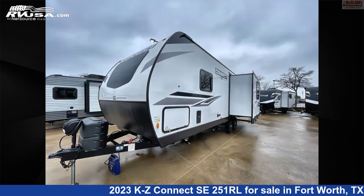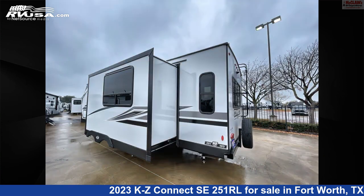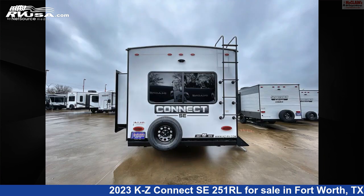This new KZ is 29 feet 7 inches in length and features air conditioning, awning, LP detector, stove top burner, carbon monoxide detector, smoke detector, leveling jacks, slide-out, microwave, refrigerator, and 45 gallons freshwater capacity.